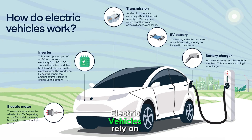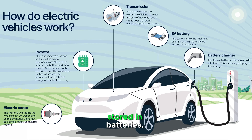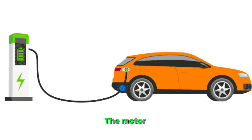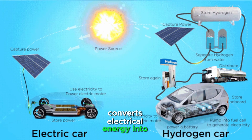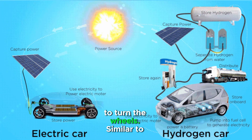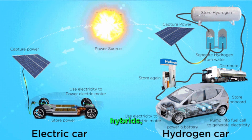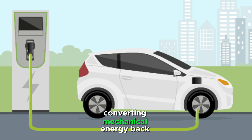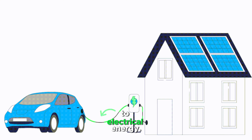Electric vehicles rely on electrical energy stored in batteries. Energy from the battery is sent to an electric motor, which converts electrical energy into mechanical energy to turn the wheels. Similar to hybrids, electric vehicles recover energy during braking, converting mechanical energy back to electrical energy.